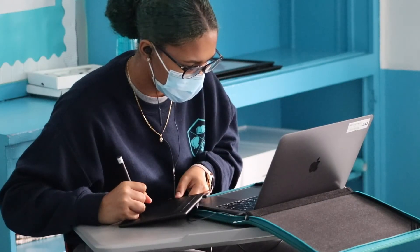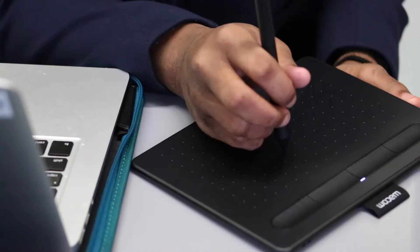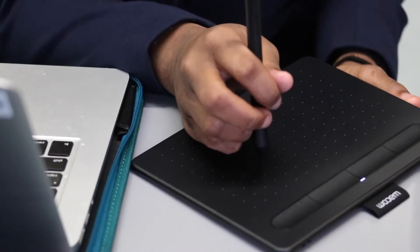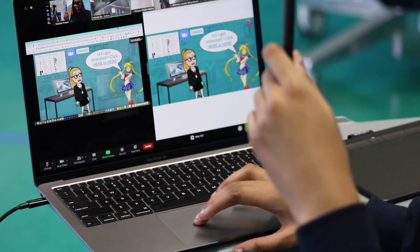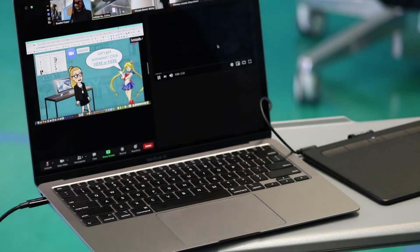My first tip for virtual learning and hybrid learning is definitely to find some really good tech tools. My favorite tool to use is Pear Deck because I can just use it with Google Slides and then make my slides actually interactive so students can respond to questions that I put on the slides.